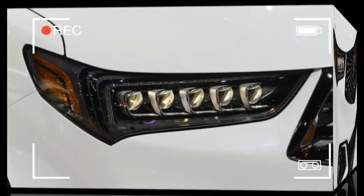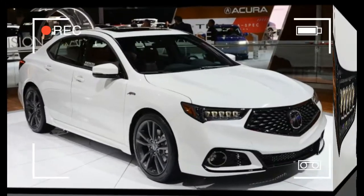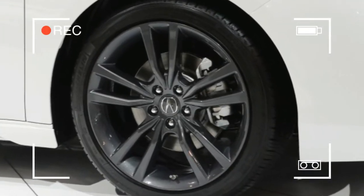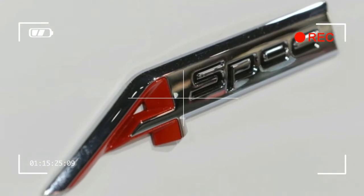The A-spec interior can be finished in red leather or black leather and microsuede, and it features more aggressively bolstered seats, a sport steering wheel, brushed aluminum-look trim, red ambient lighting, ventilated front seats, and a wireless charging pad.